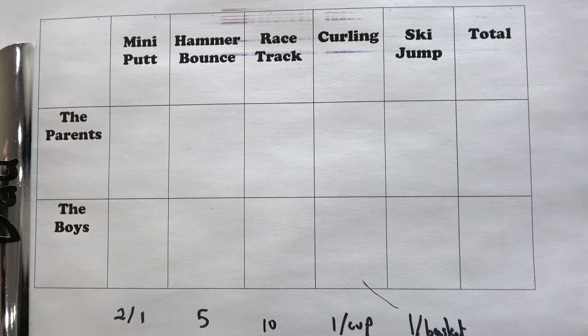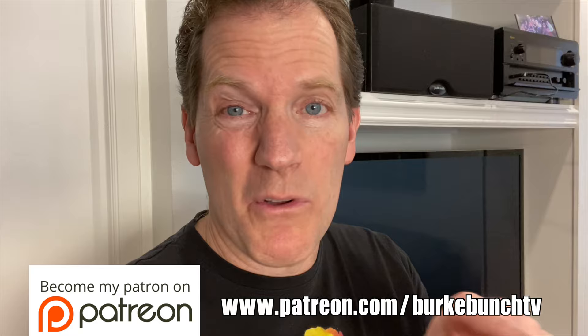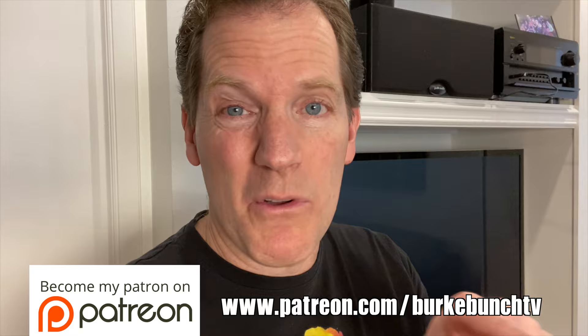All right, now we've got to pick them up and keep track of the score. We have a Fancy Dancy scorecard. The first event will be Mini Putt. If you have not yet, please subscribe and consider becoming a patron of Perk Bunch TV by joining us on Patreon — we'll put the link down there. That helps us out because YouTube has changed the way they're doing their system. If you like getting fun videos like this, that would really help us out and support us. Thanks very much. All right, on with the competition.